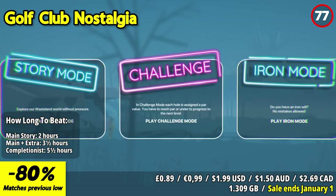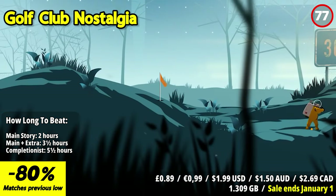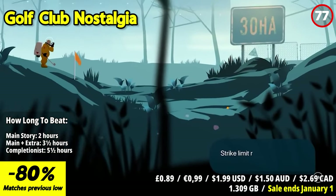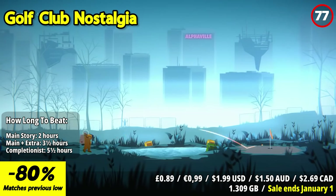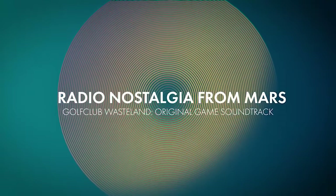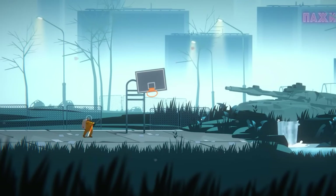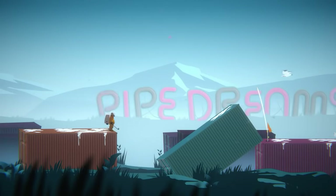Golf Club Nostalgia offers a unique golfing adventure in a post-apocalyptic Earth. The wealthy folks from Mars return to play golf in this urban wasteland, where each hole tells a different story and poses puzzles to challenge you. You'll visit abandoned malls, crumbling museums, and ruined landmarks, with neon signs and thought-provoking graffiti commenting on current events and society. As you play, you'll enjoy a purposefully composed soundtrack and radio nostalgia from Mars broadcasts, which share memories and music from the 2020s. The game has three modes: story mode for a relaxed experience, challenge mode for puzzle-seekers, and iron mode for experts.